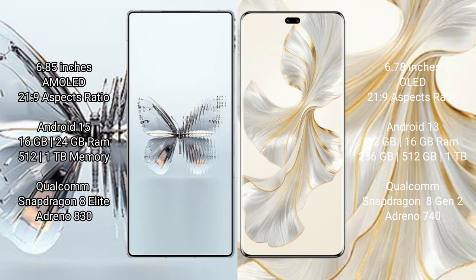Red Magic 10 Pro Plus comes with 16GB, 24GB RAM and 512GB or 1TB internal storage, powered by a Qualcomm Snapdragon 8 Elite processor with an Adreno 830 GPU. Honor 100 Pro comes with 12GB or 16GB RAM and 256GB or 512GB internal storage, powered by a Qualcomm Snapdragon 8 Gen 2 processor with an Adreno 730 GPU.